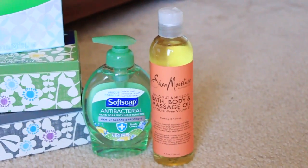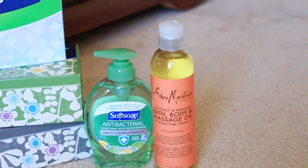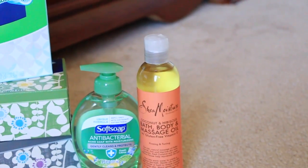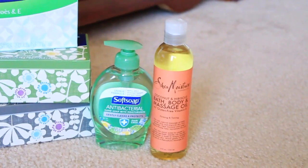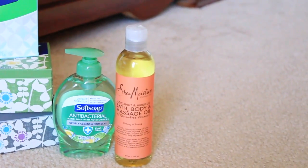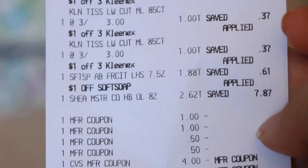The Shea Moisture was on clearance in my store for only two dollars and 62 cents — the regular price is like ten dollars and some change. I'm looking at my receipt and I see that the coupon is not here. I believe the coupon I had was a two dollar off of the Shea Moisture, which was the reason why I purchased it. We will have to go back to CVS and see what happened. Here is my receipt — you can see all the Halls there, the Kleenex, and the Soft Soap.